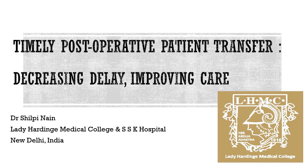Hello everyone. I am Dr. Shilpi Nain from Lady Harding Medical College and SSK Hospital, New Delhi. My project was timely post-operative patient transfer: decreasing delay, improving care.